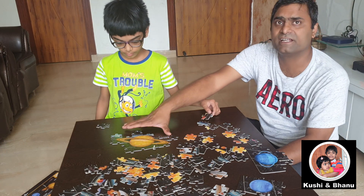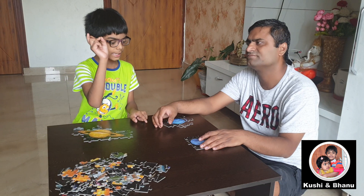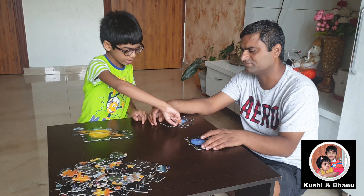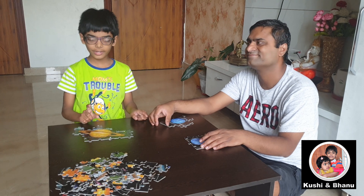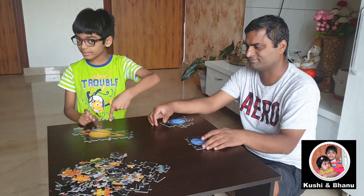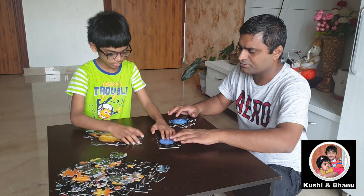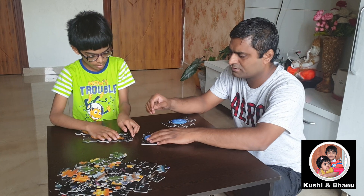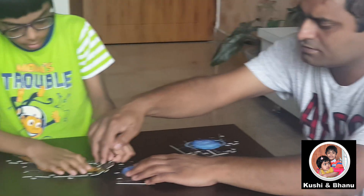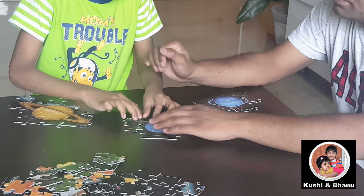I think we are done with Saturn, you see? My father has done Neptune and Uranus and I did Saturn. Now let us join Uranus and Saturn. This is Neptune? Yeah. First we will start this, and then the Saturn.